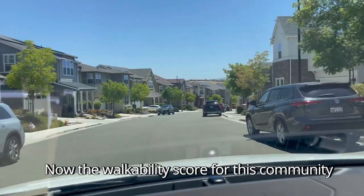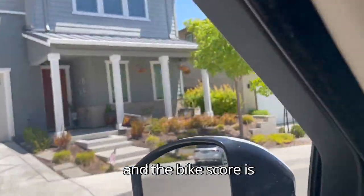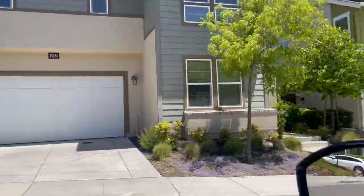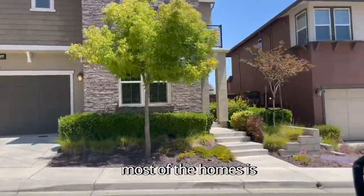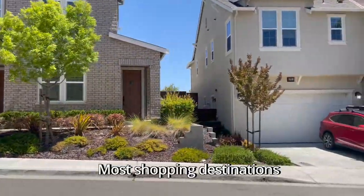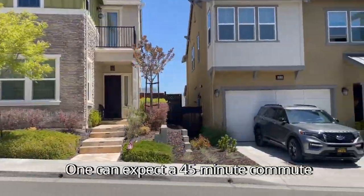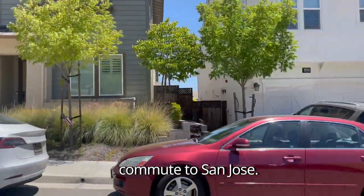The walkability score for this community is a 2 out of 100 and the bike score is 17 out of 100. This is largely because the entrance from the main road to most of the homes is at least a mile to a mile and a half. Most shopping destinations will require a car. One can expect a 45-minute commute to San Francisco and a 50-minute commute to San Jose.